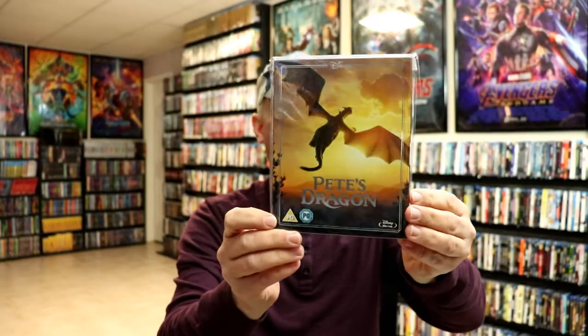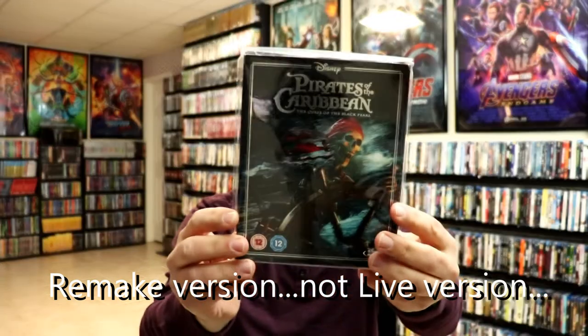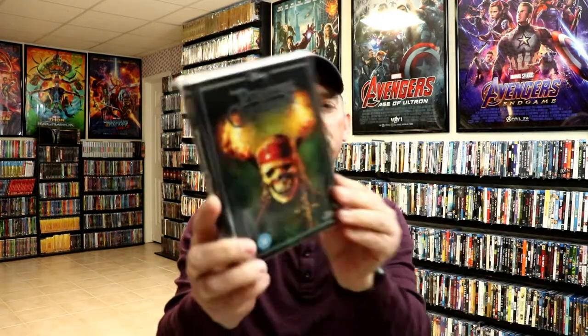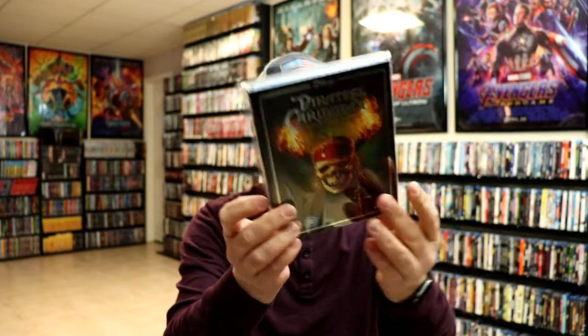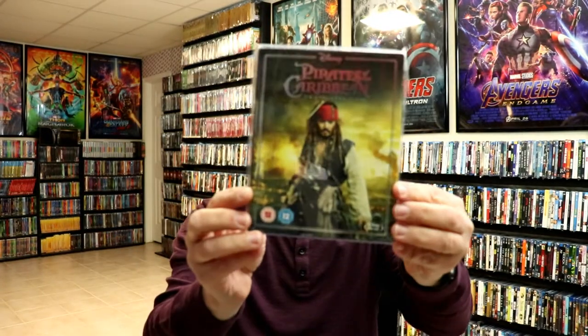And the live action version of Pete's Dragon. Then we have Pirates of the Caribbean — this is The Curse of the Black Pearl, then Dead Man's Chest — really nice looking artwork — and At World's End.